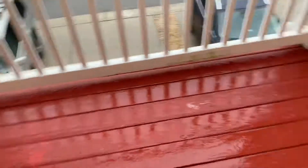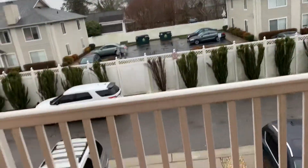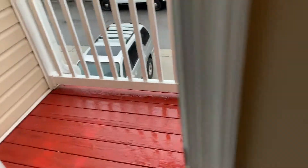This door right here leads to the deck I showed at the beginning of the video. You have a small deck out here — you can put patio furniture and do whatever you like. It's a nice little spot to hang out on a nice summer day. You could probably put a grill out here too.